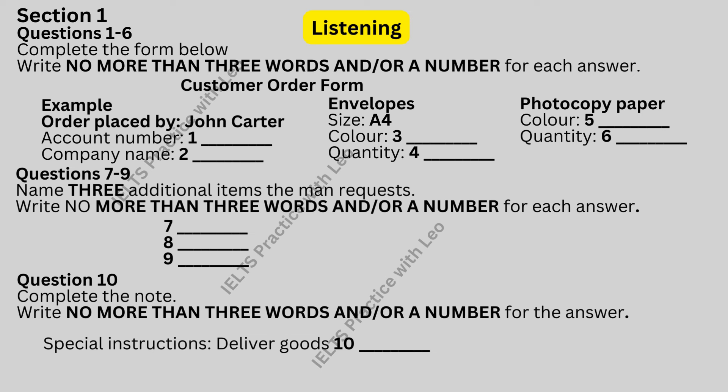Something else, John? Yes. We need some coloured photocopy paper. What colours do you have? We've got purple, light blue, blue, light green — whatever you want, pretty much. There are 500 sheets to the pack. Right. We're going to need a lot of blue paper for our new price lists. Can you give us ten packs, please? Make sure it's the light blue, though. Ten packs of the light blue.